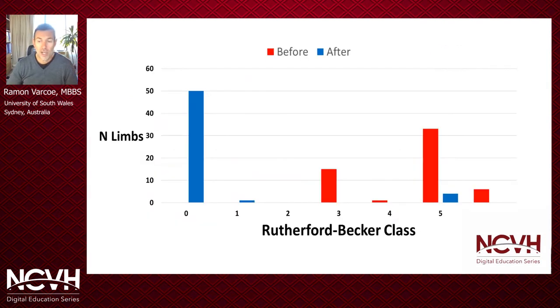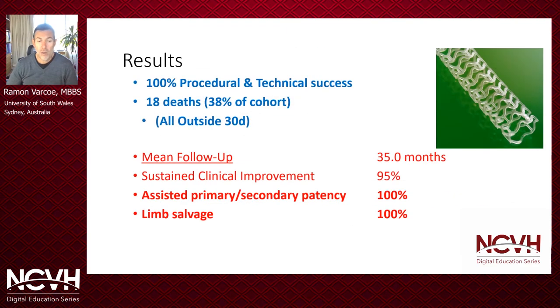Looking at the change in Rutherford class over time, most patients ended up being Rutherford zero after treatment. We saw an assisted primary and secondary patency of 100 percent and a limb salvage rate of 100 percent as well.